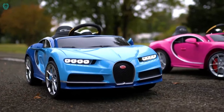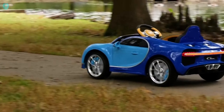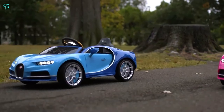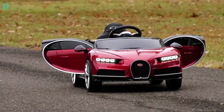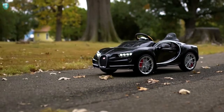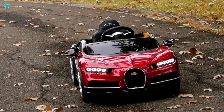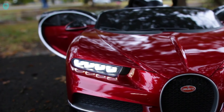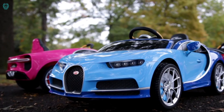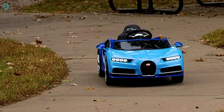RC Bugatti Chiron — while owning a full-size hypercar from Bugatti might be a dream for many, it's often an impossible one. Meet the RC Bugatti Chiron, a meticulously designed model with realistic details. It features leather seats, functional pedals, a steering wheel, seat belts, and both front and rear LED lights. With a speed limit of eight kilometers per hour, even small children can enjoy it. The car has a carrying capacity of 30 kilograms, and its specially modified engine enhances speed and torque. All this excitement can be yours for $320.